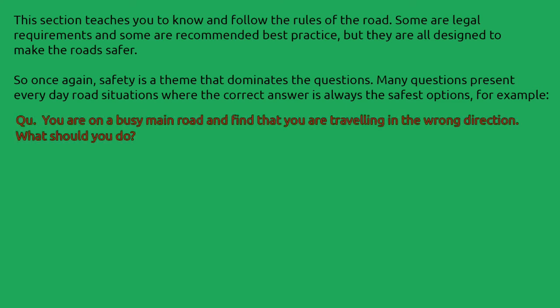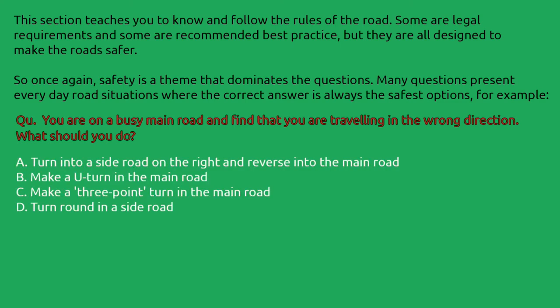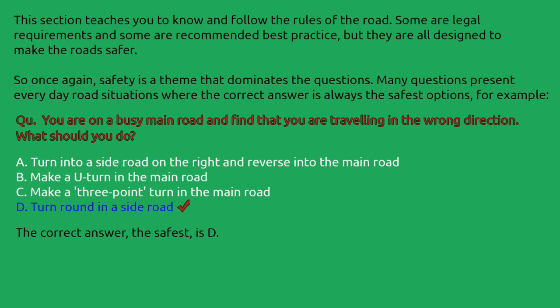For example, you are travelling on a busy main road and find that you are travelling in the wrong direction. What should you do? A: Turn into a side road on the right and reverse into the main road. B: Make a U-turn in the main road. C: Make a 3-point turn in the main road. D: Turn around in a side road. The correct answer — the safest option — is D.